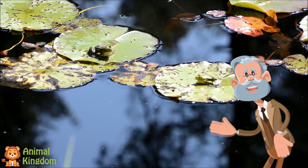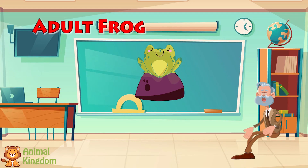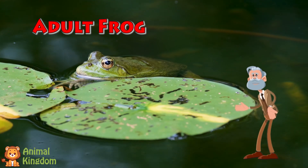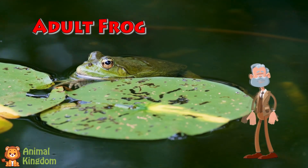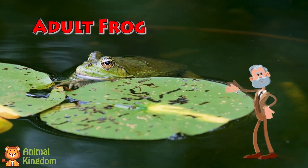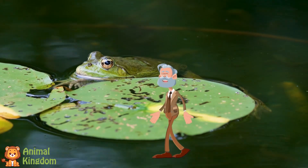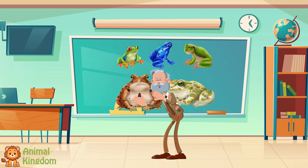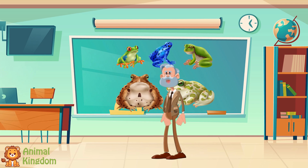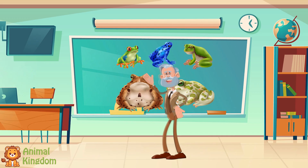Ribbit — we've got a full-grown frog! We've reached the final stage: the adult frog. An adult frog can live on land or in water. It has strong legs to hop far and a sticky tongue to catch bugs. Adult frogs like to eat flies, mosquitoes, and other insects. Some frogs are small and green, and others are big and colorful. There are over 7,000 kinds of frogs in the world. And once the frog is grown up, it can find a mate and lay eggs, and the whole life cycle begins again.